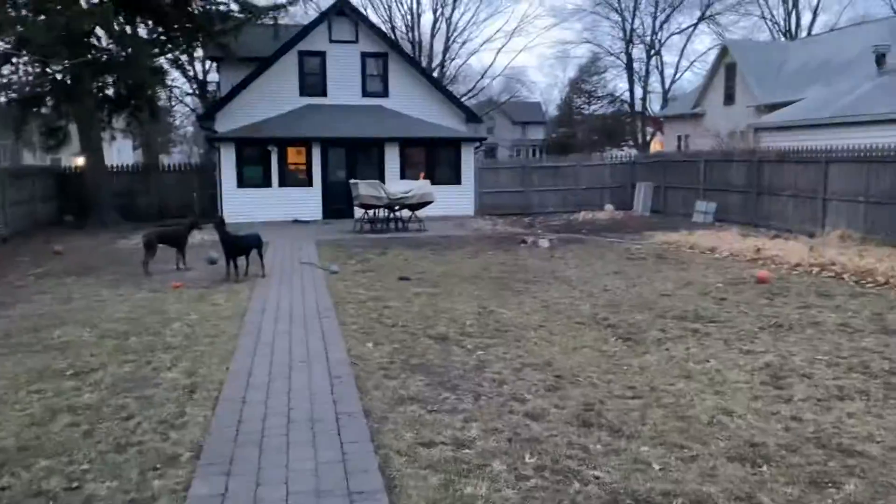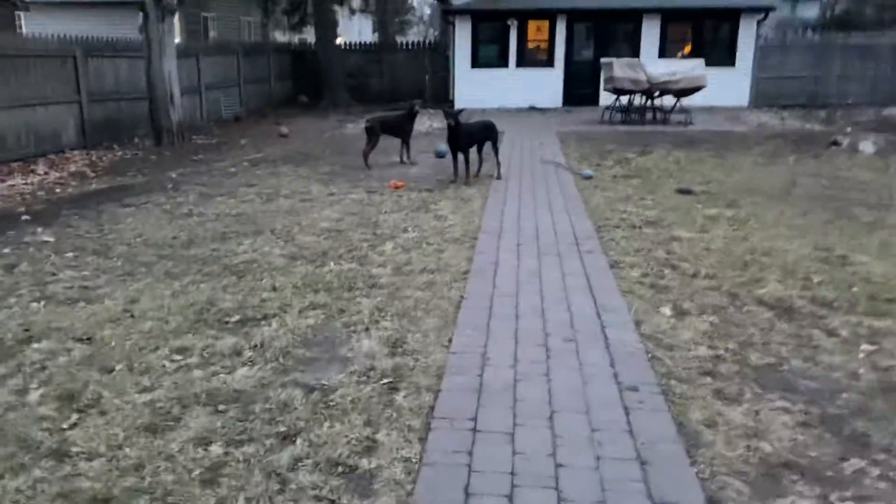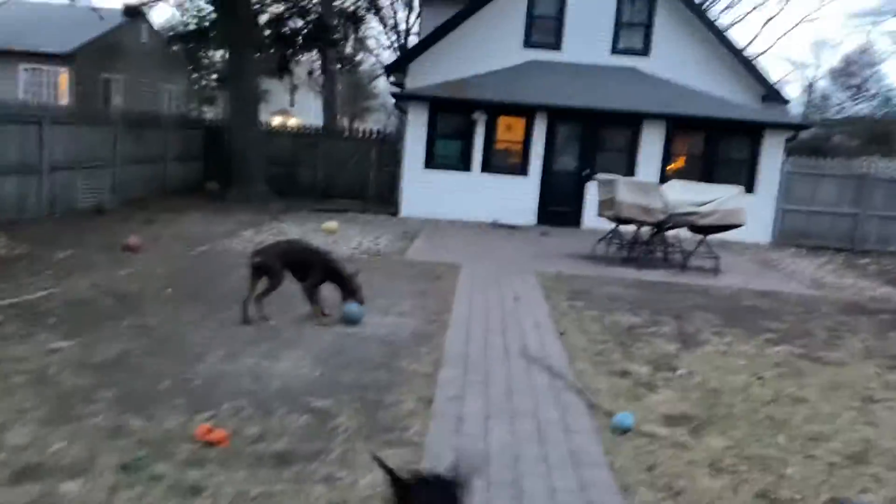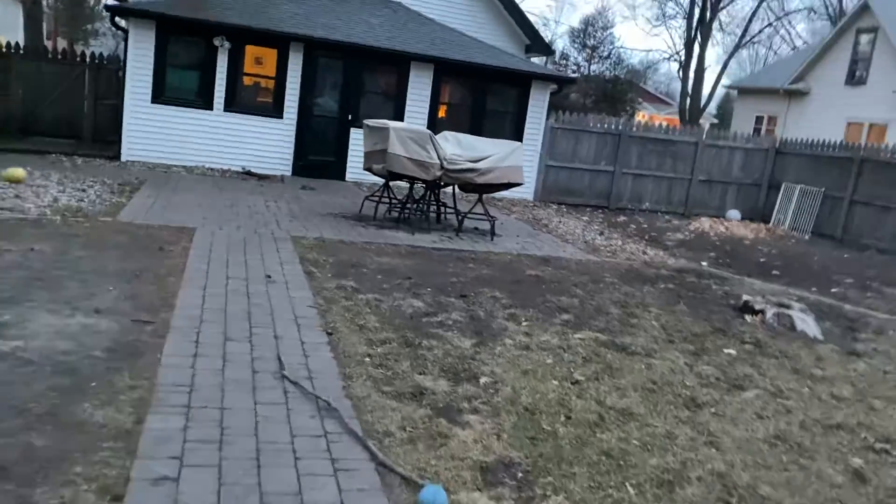And then, puppies. Yeah, it's windy. Some house. Things are battening down.